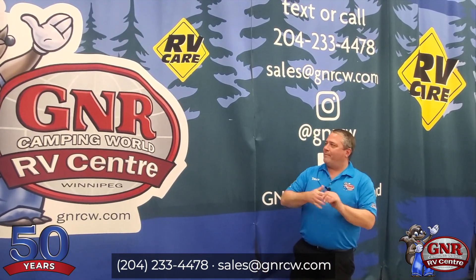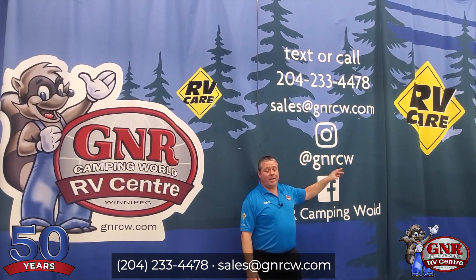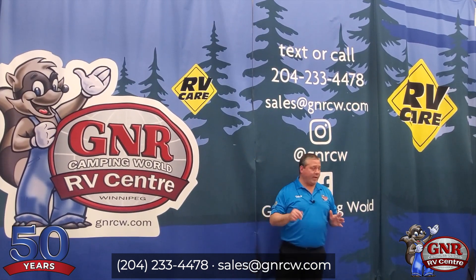Hi everyone, Trevor Olenig from GNR Camping World, as you can see by their banner here. RV Care — we are Winnipeg's only RV Care dealer. We're going to do more videos about what RV Care actually is, but it's a great network of dealers that'll take care of you no matter where you travel.